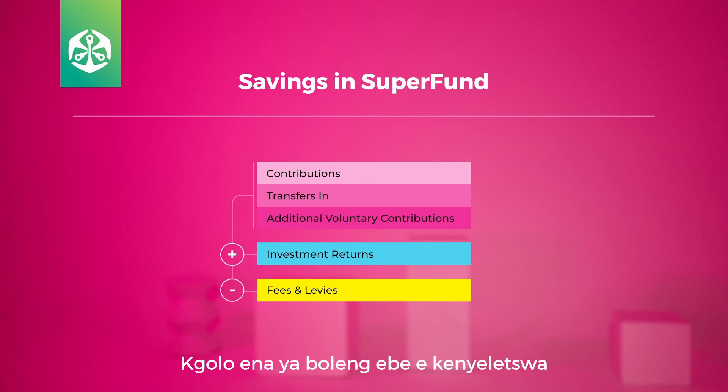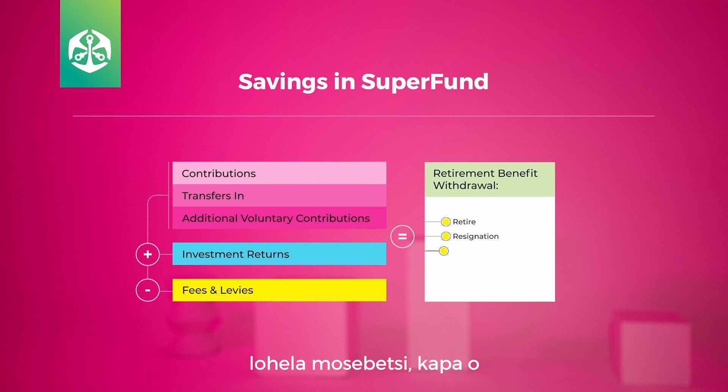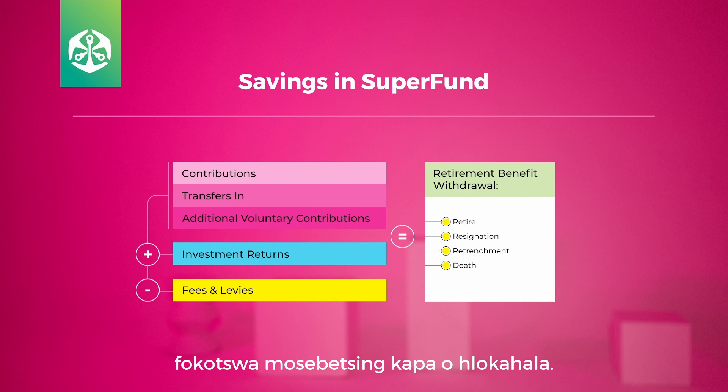This growth in value is then added to your total retirement benefit, which is available when you retire, resign, or if you are retrenched or pass away.